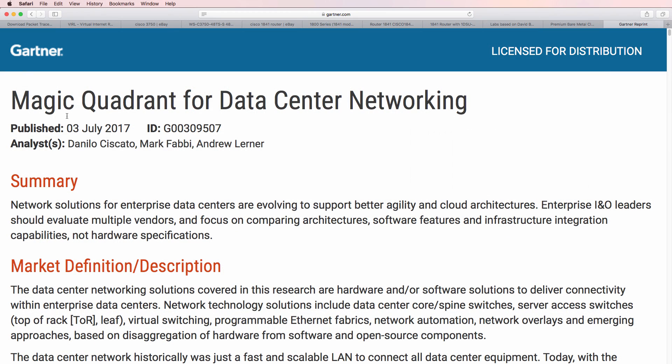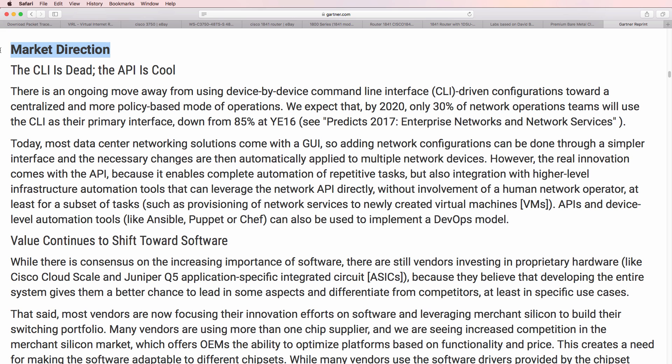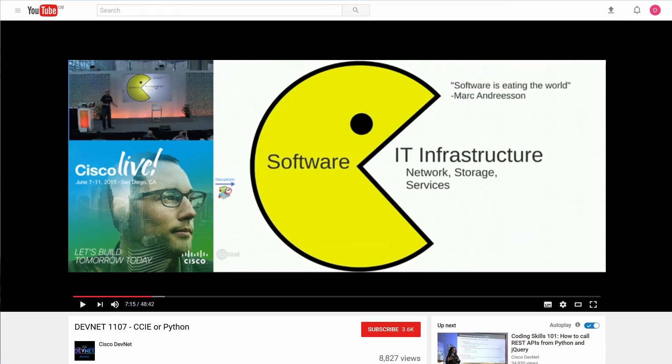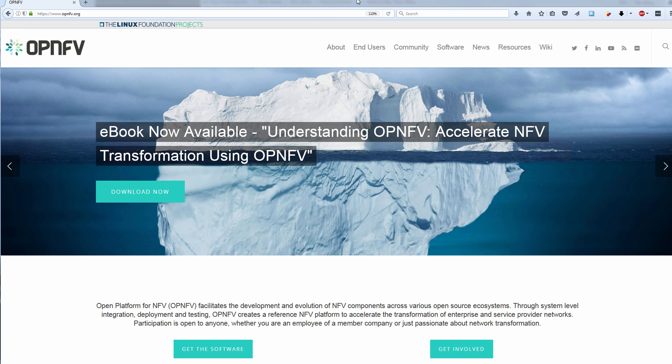This Gartner report from July 2017 talks about how the market is changing towards the use of APIs and the shift towards software. Software is eating the world. These days it's becoming more and more important to learn about software and technologies such as network function virtualization, or NFV. The case for buying physical hardware is becoming less and less convincing.